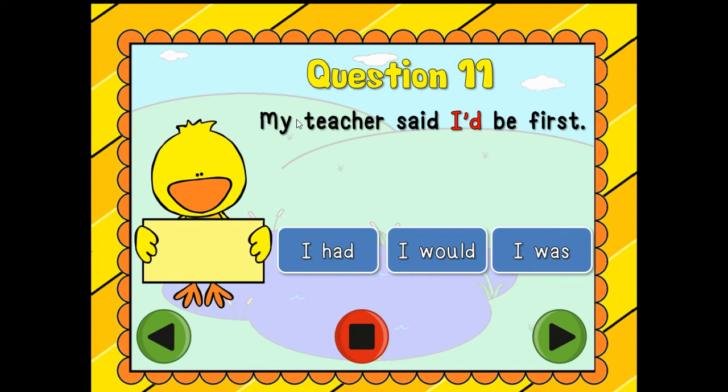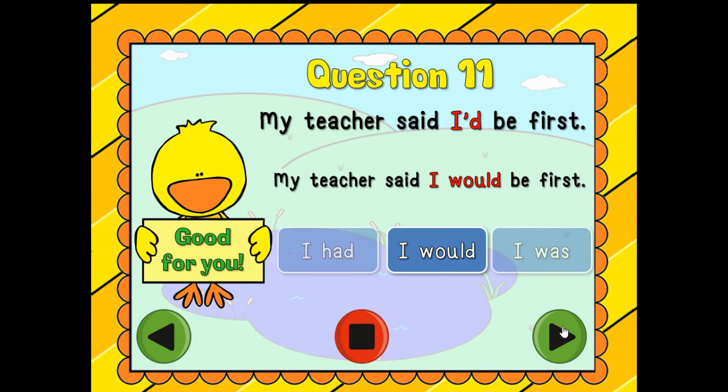Question number eleven: 'My teacher said I'd be first.' Is it 'I had,' 'I would,' or 'I was'? My teacher said I would be first — my teacher said I was be first. Which one makes the most sense? I would! Great job. Notice that apostrophe mark in the middle of 'I' and 'D.'